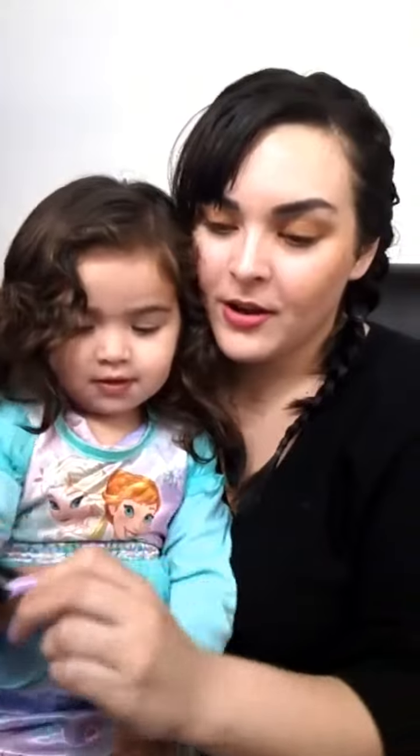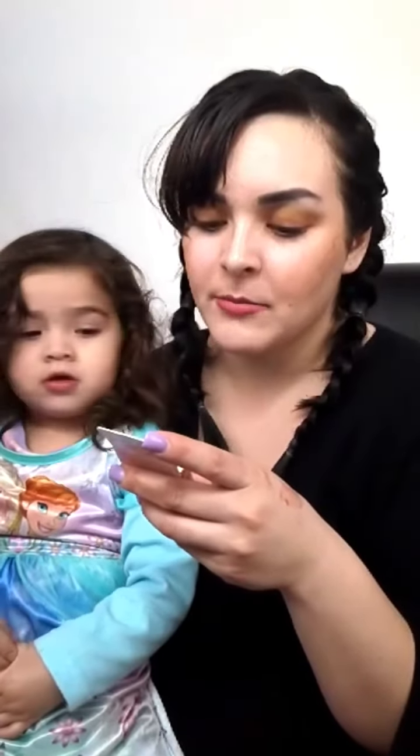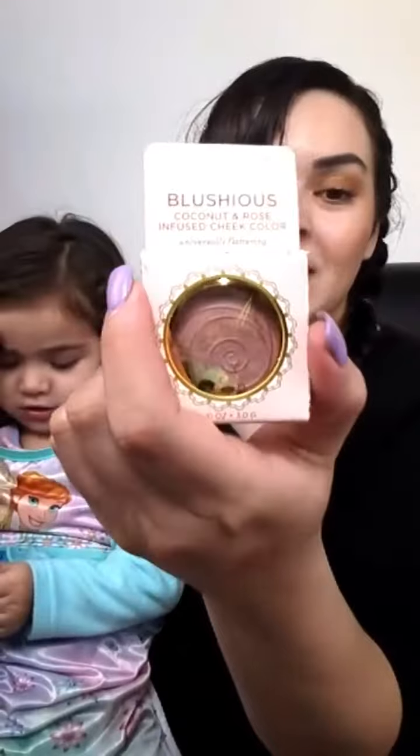Her skin's a little bit darker than mine so here's what it looks like on my baby — beautiful! There's one more thing in here. This one is by Pacifica — I think I've heard of this brand. It's a blush — coconut and rose infused cheek color. The packaging is so cute, it has a little unicorn!